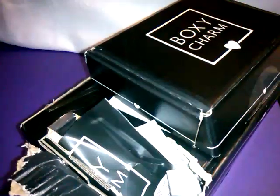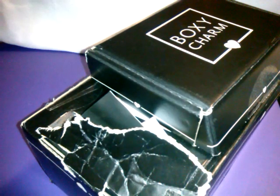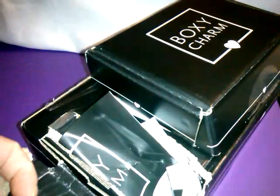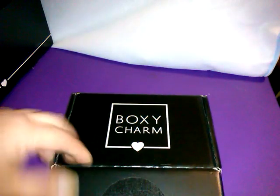I have contacted BoxyCharm. This is my second BoxyLux I've received with damage. The last time was June's box — BoxyLux is quarterly. And oh my goodness, that one was destroyed. They had the bigger box; this time they went with a longer one. We're going to go with the BoxyCharm first and then check to see if anything's destroyed in the BoxyLux.